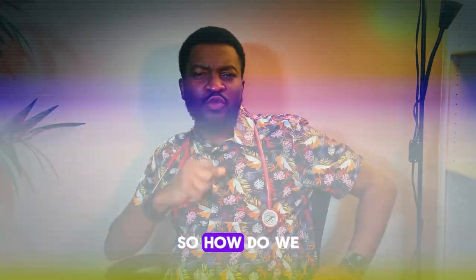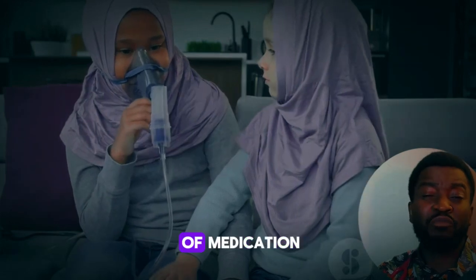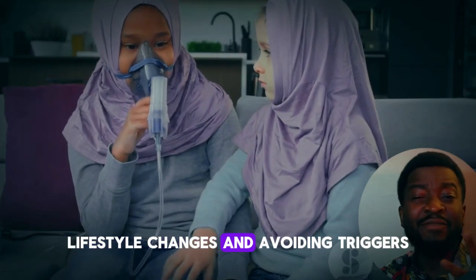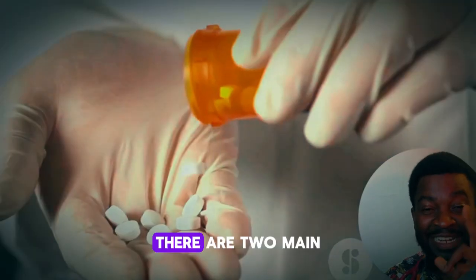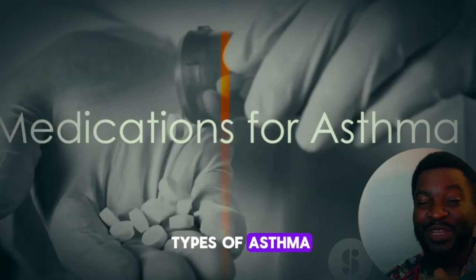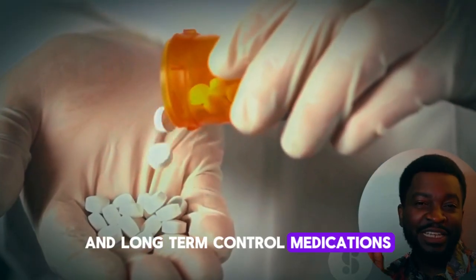So how do you manage asthma effectively? It's a combination of medication, lifestyle changes, and avoiding triggers. Firstly, there are two main types of asthma medications: quick relief medications and long-term control medications.